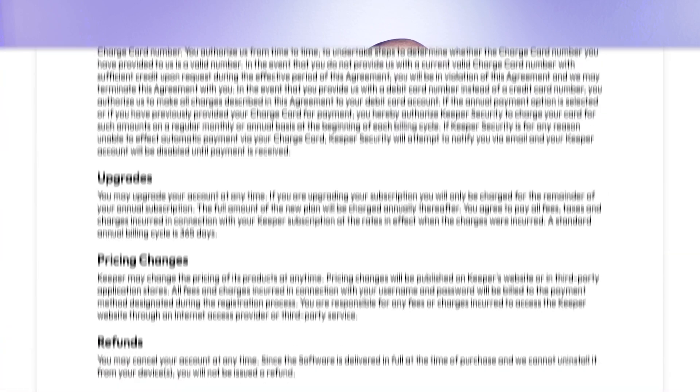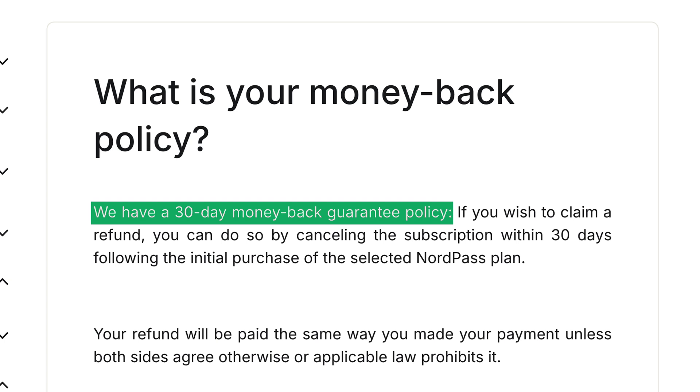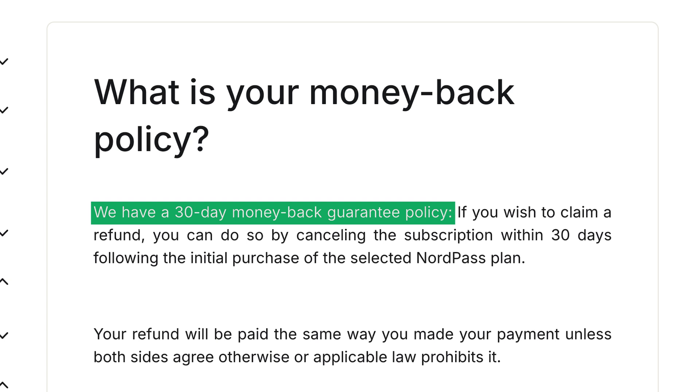There's a downside, though. Keeper does not offer a money-back guarantee, saying that they deliver their software in full and can't uninstall it from users' devices. But in my eyes, other providers like NordPass offer a refund window for their users, so I don't see why Keeper can't have one too.